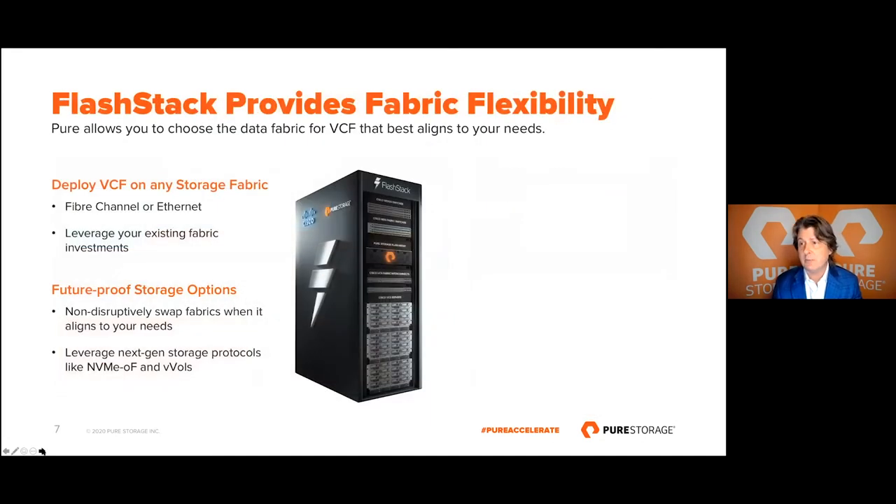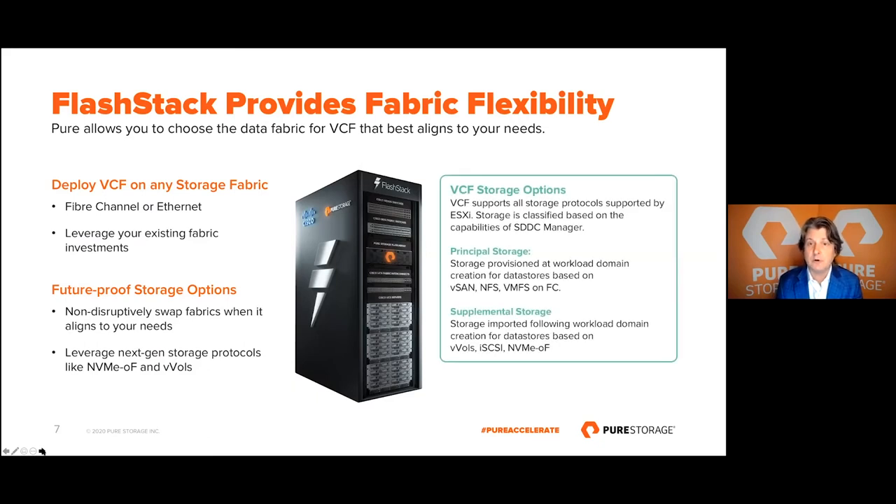Our second value proposition is around fabric flexibility. With FlashStack, customers have the choice of deploying VCF on Fibre Channel and Ethernet. This expands their options, allows them to capitalize on current investments, and provides an infrastructure that is future-proof — allowing them to adopt new technologies as they are supported. Speaking of support, let's double-click on what support means in this context.